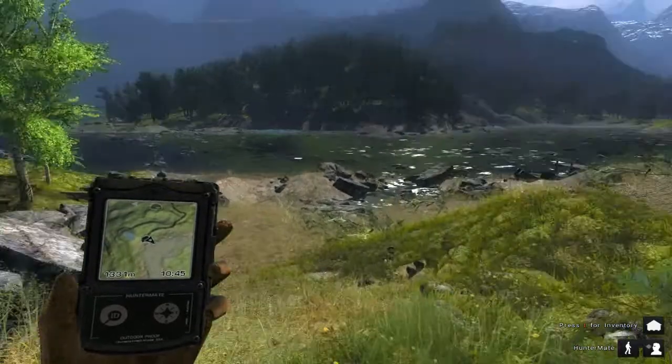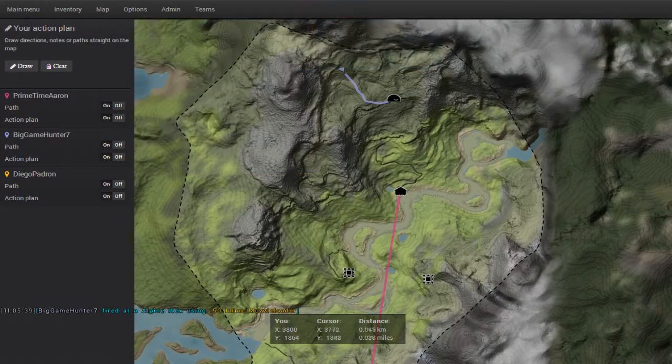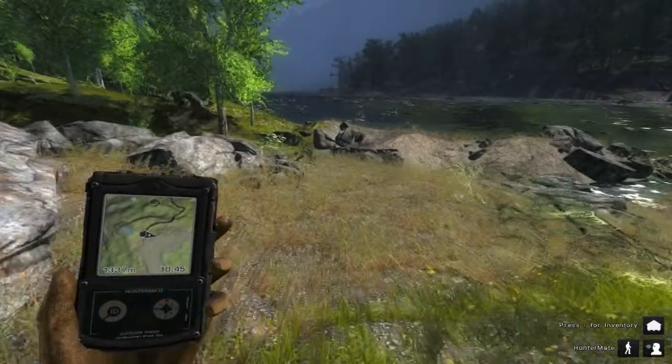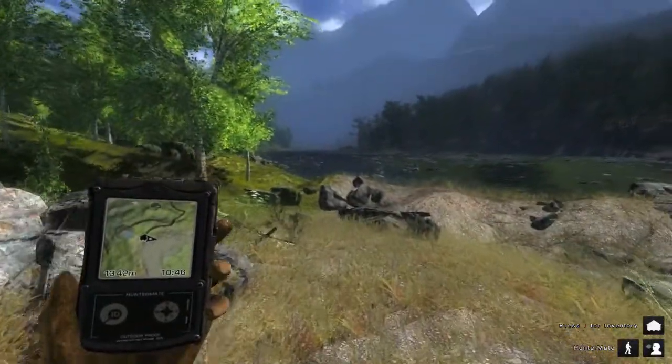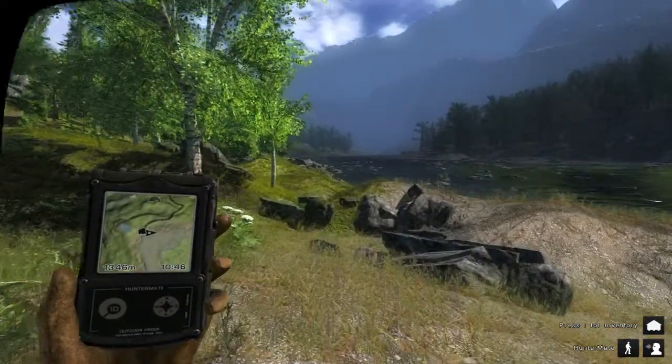Unfortunately I couldn't find any more Ibex, so I decided to fast travel. I fast traveled to the slides right here. I love going down this river — it's always active and you usually will see a lot of bears. So I'm going to travel down this river on foot and see if I can't find a bear to end the video.